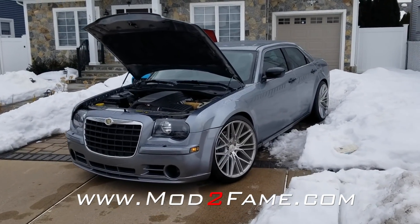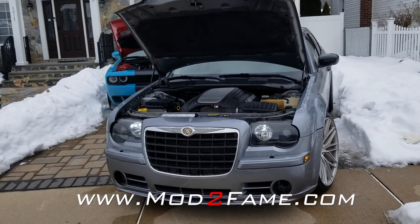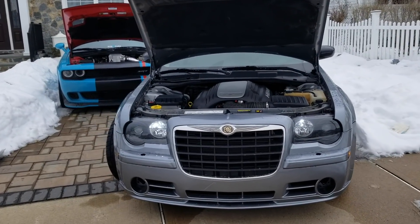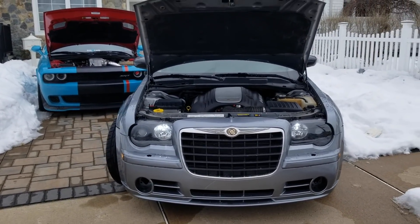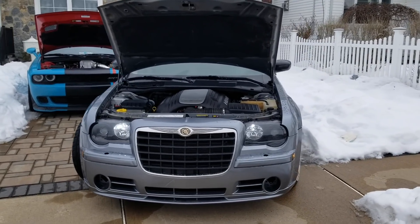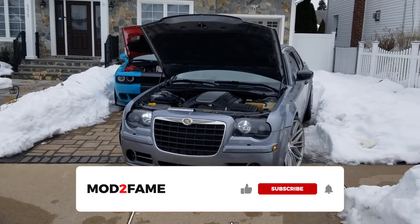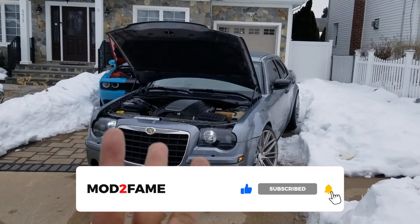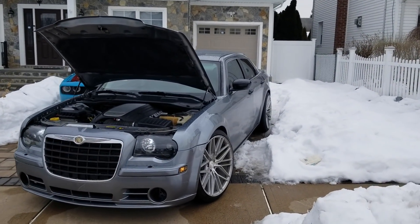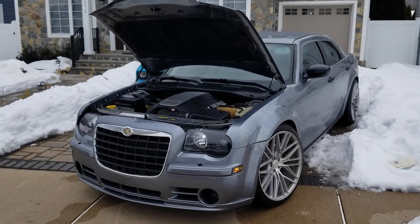Enter to win. We have everything on there from cool merch to decals like you see on the front of my Hellcat. Anyway, I appreciate you guys watching — thanks for stopping by for another one. It's your boy Stefan here from Mod2Fame. If you like this video, you know what to do — like, subscribe, share. Excuse the dirty hands, I was working on a car. Until the next one, it's your boy Stefan — we out.